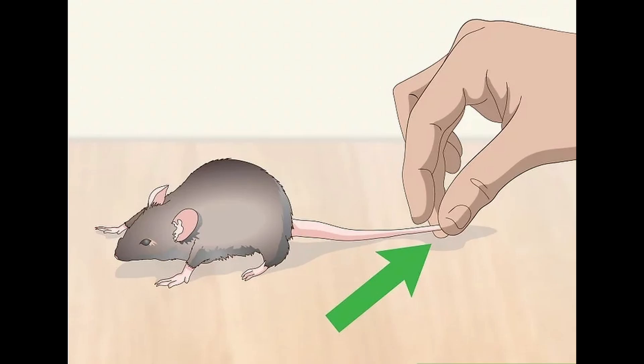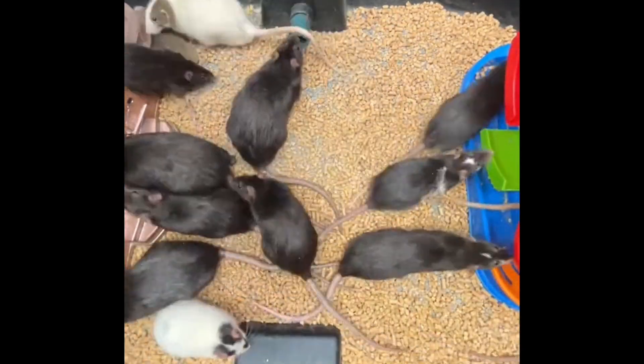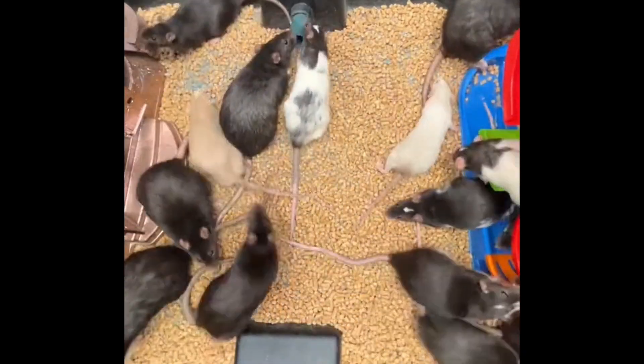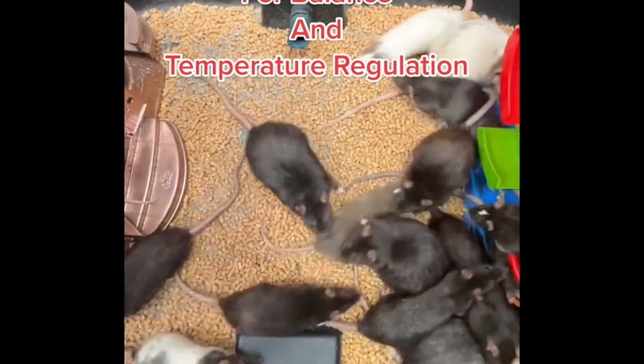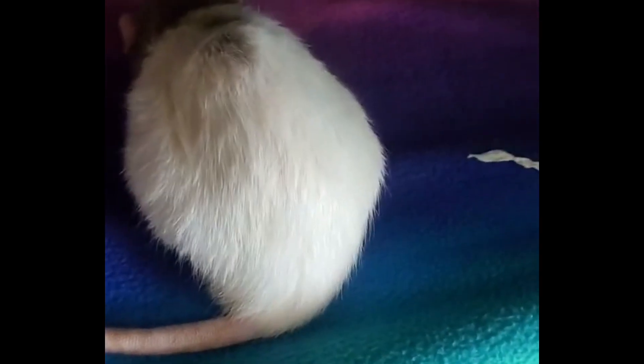Fact number six: you should never hold your rat by its tail. Holding your rat by the tail hurts it and is not something you should do. While the tail itself is not very sensitive, holding the animal that way puts a lot of pressure on the point where the appendage connects to the rest of the body. This is painful for your rat and causes them a lot of stress. Also, holding your rat that way can damage the appendage itself. It can result in degloving, which is a loss of skin and deep tissue. This is incredibly painful and should be avoided at all costs.